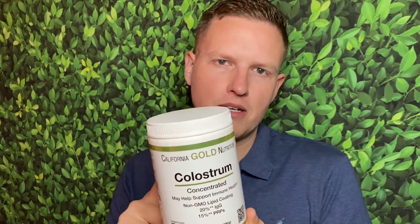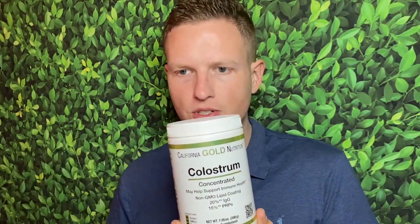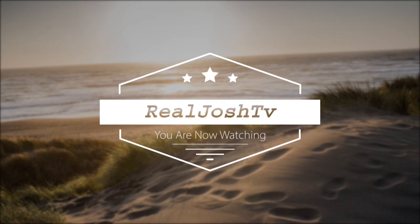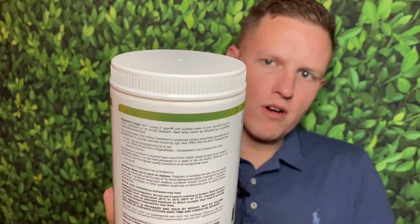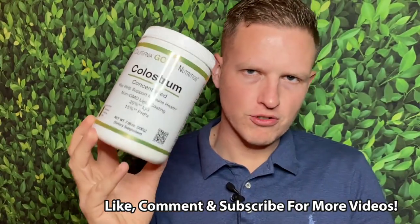This is one of the more highly recommended brands. I've actually got one of my friends to purchase this. Hey, what's up guys, it's Josh here. Today I want to do a review on this California Gold Nutrition Colostrum.